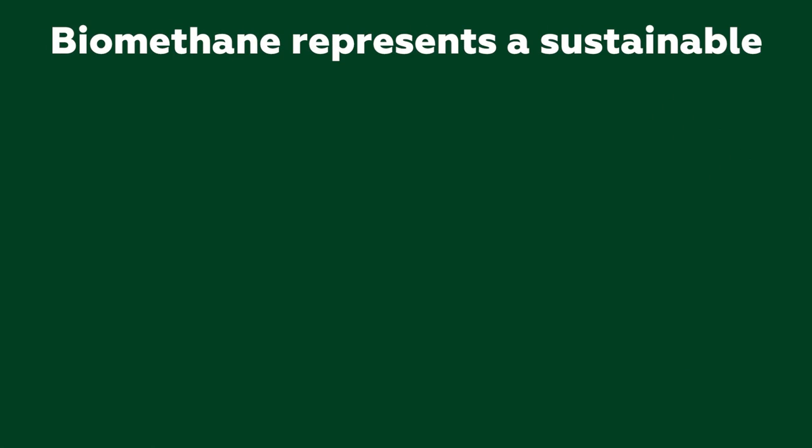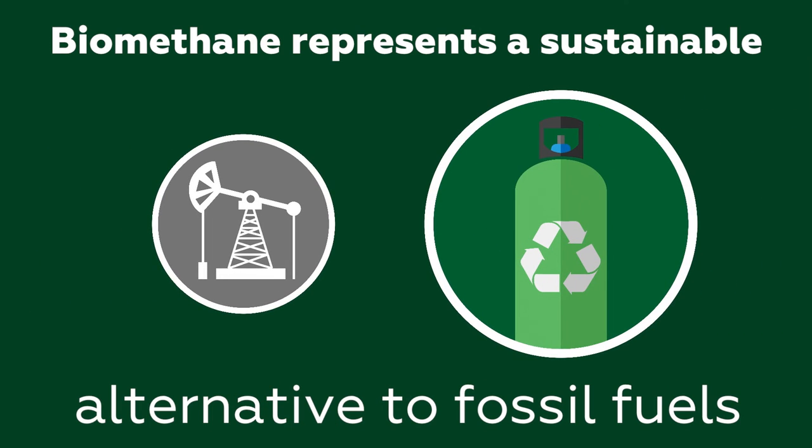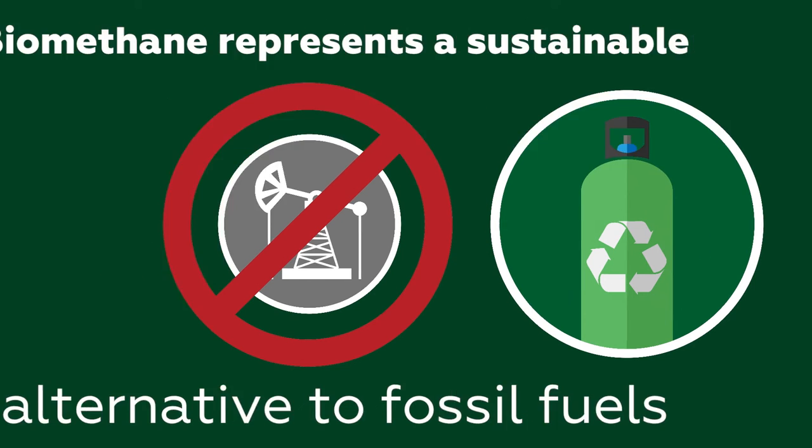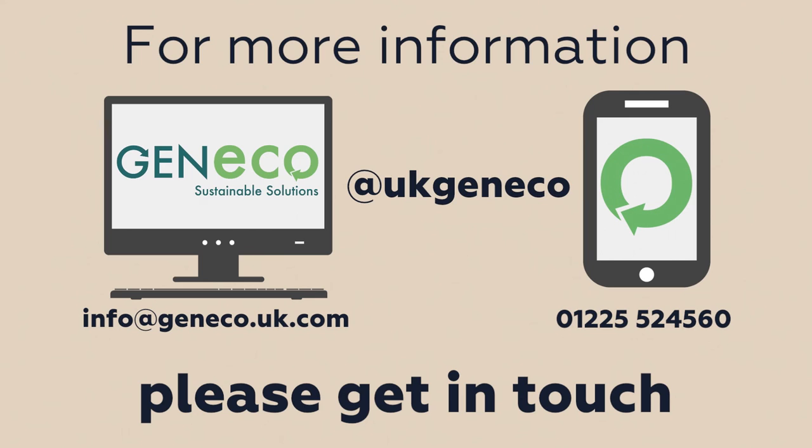In the long term, biomethane represents a sustainable and renewably sourced alternative to fossil fuels. Please get in touch if you would like to know more about using green gas in your business.